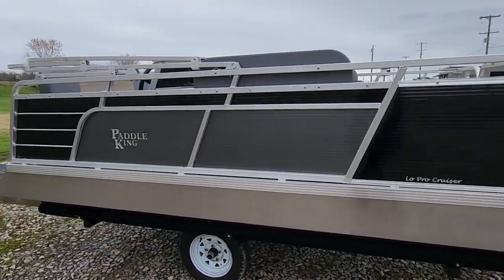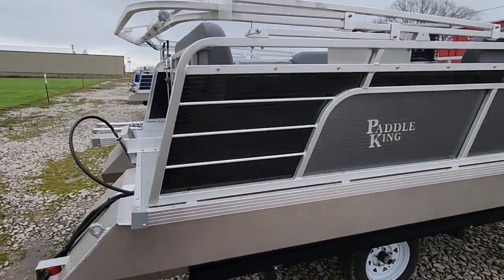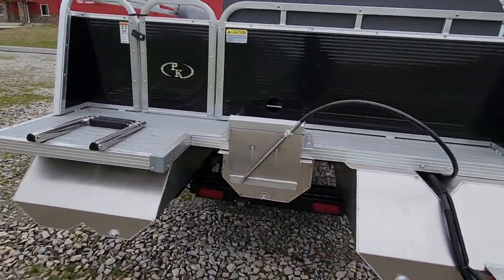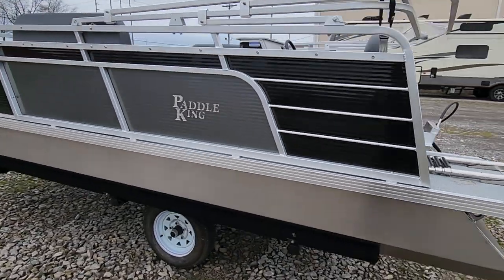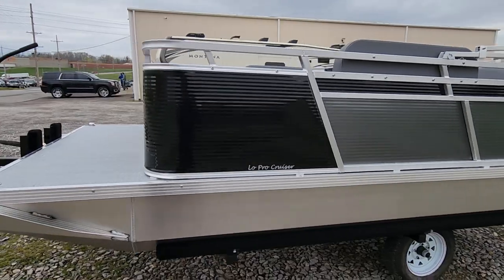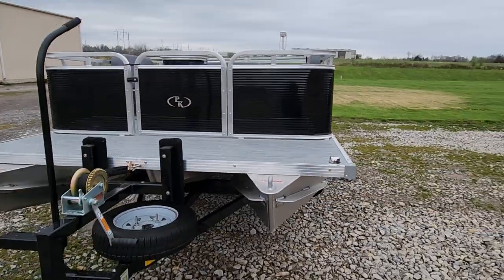It makes boating so much more enjoyable. Same deal — gasoline or electric propulsion. And our half-gate models, when ordered with a half-gate, that allows us to put a trolling motor up front. Here's a few of our inventory pieces I wanted to highlight for 2023.